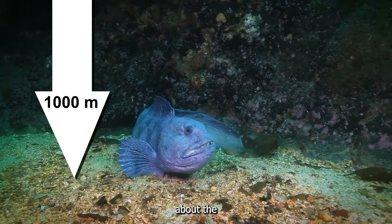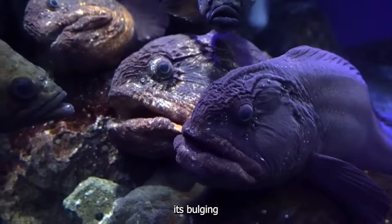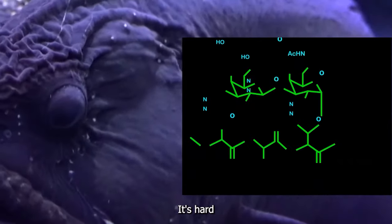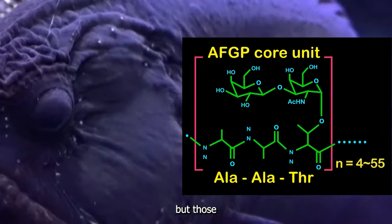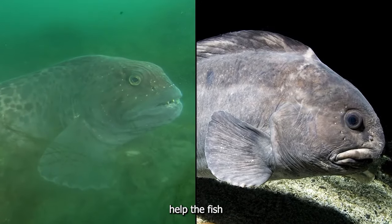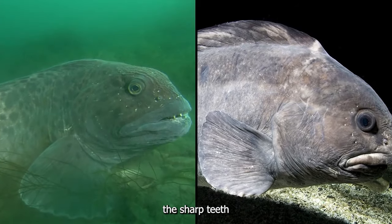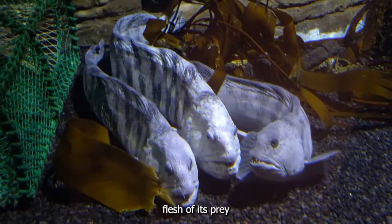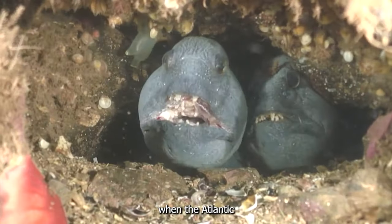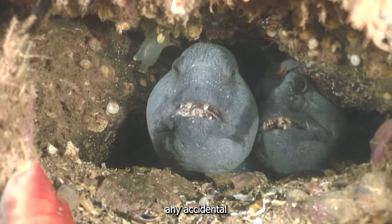The first thing you'll notice about the Atlantic wolffish is its unforgettable face. With its bulging eyes, sharp teeth, and fleshy lips, it's hard not to find this fish funny-looking, but those unusual features serve a purpose. The large eyes help the fish see in the dark depths of the ocean, while the sharp teeth allow it to tear through the flesh of its prey. And those fleshy lips? They help protect the teeth when the Atlantic wolffish closes its mouth, preventing any accidental injuries.